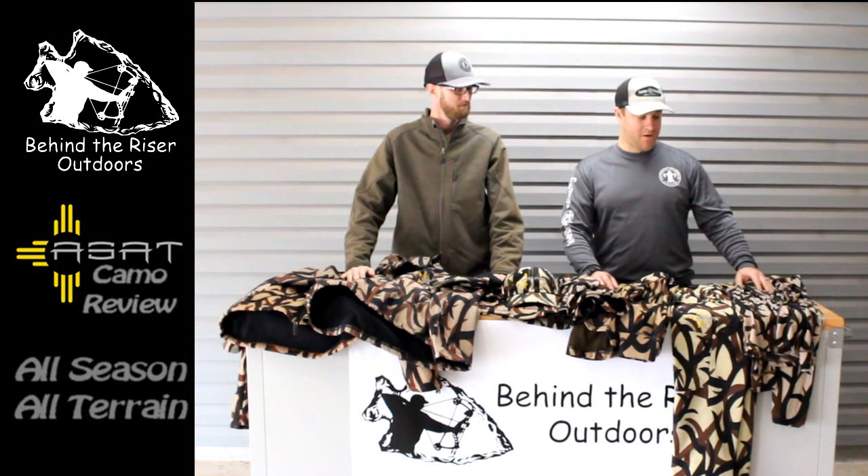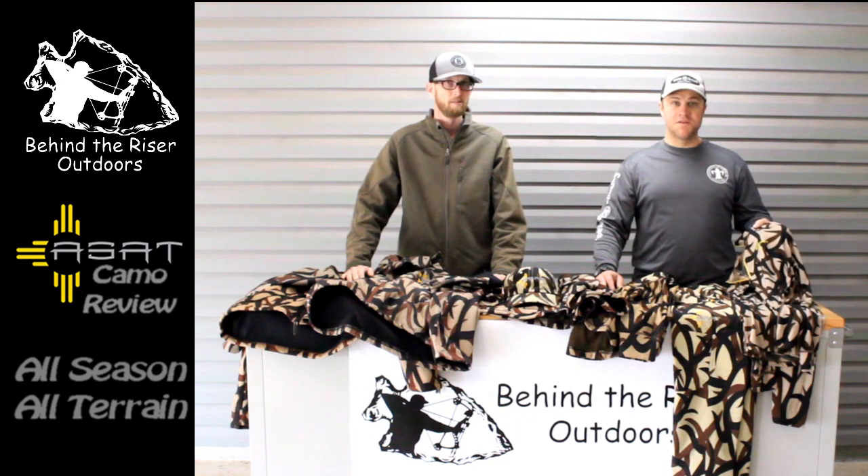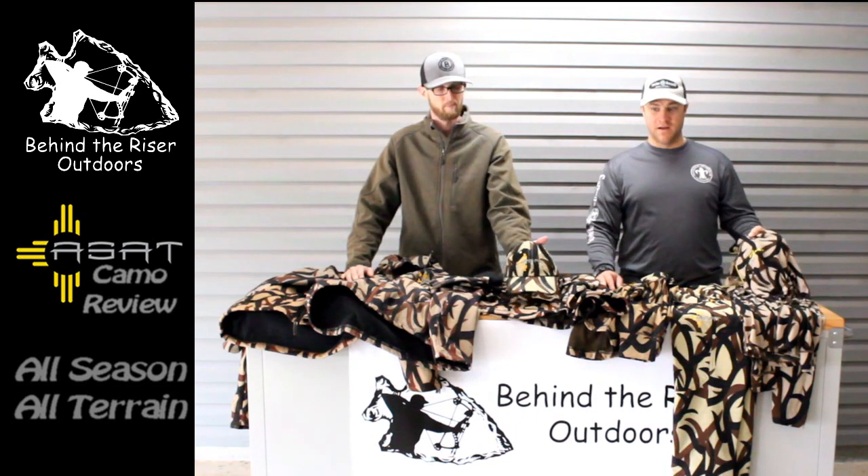Hey guys, got another product review for you. What it is is a camouflage — ASAT, all season, all terrain. ASATCamo.com.